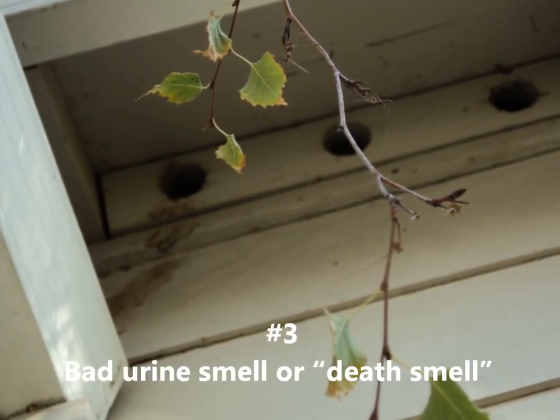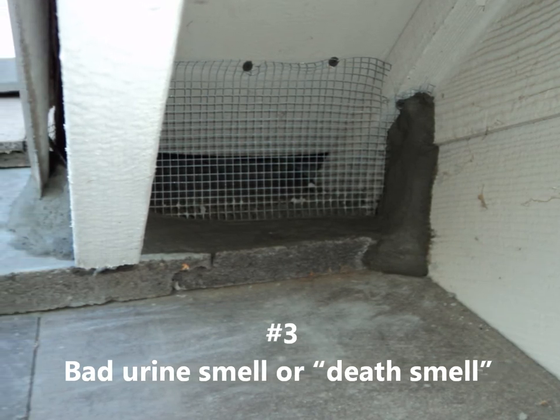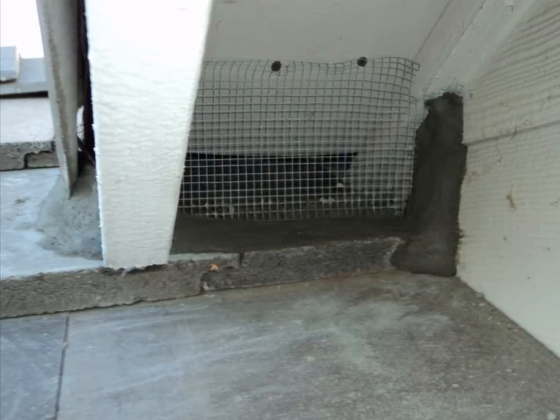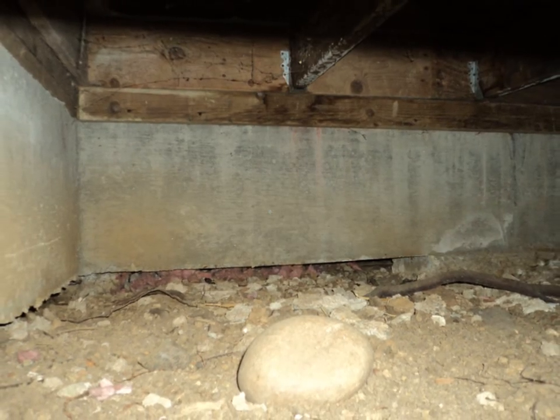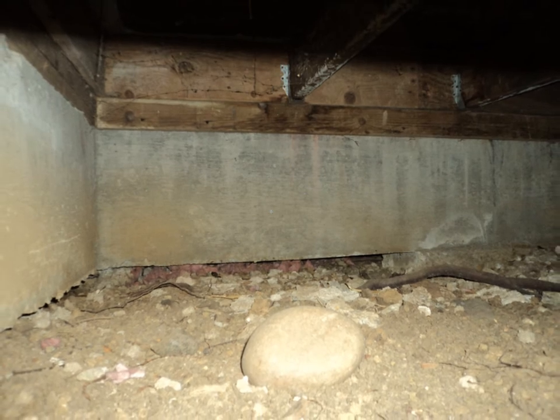Three: bad urine smell or death smell. Often before you see or hear anything, you'll smell something. With a rodent infestation, many times you'll notice a bad smell. It can be traces of urine that the rodents have left throughout your home. In some cases, you may even smell the remains of rodents that have died and are now decomposing.